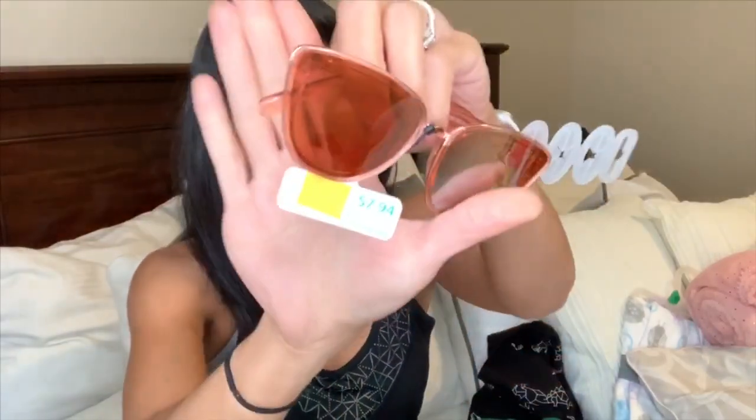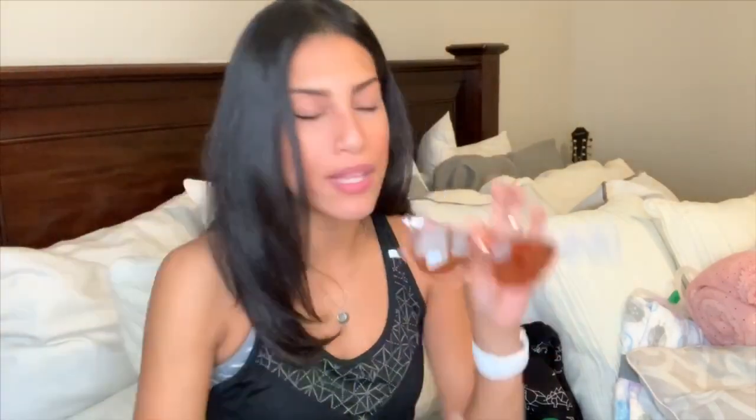I also picked up two pairs of sunglasses. This Time and True pair was on clearance for $2, and these aviator-style ones — I'm not sure of the brand since the tag's gone — were only $1. I'm always losing or scratching my sunglasses so these are great as backup. I got the aviator-style ones and these really pretty rose gold ones, and I love them for $2 and $1.